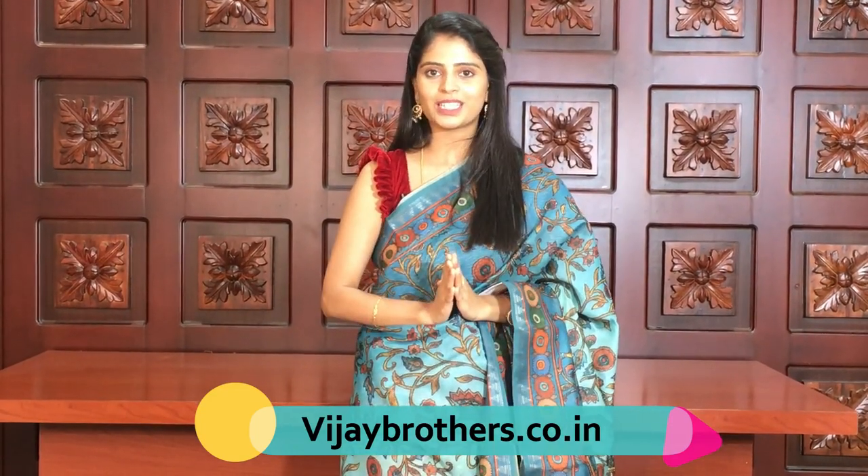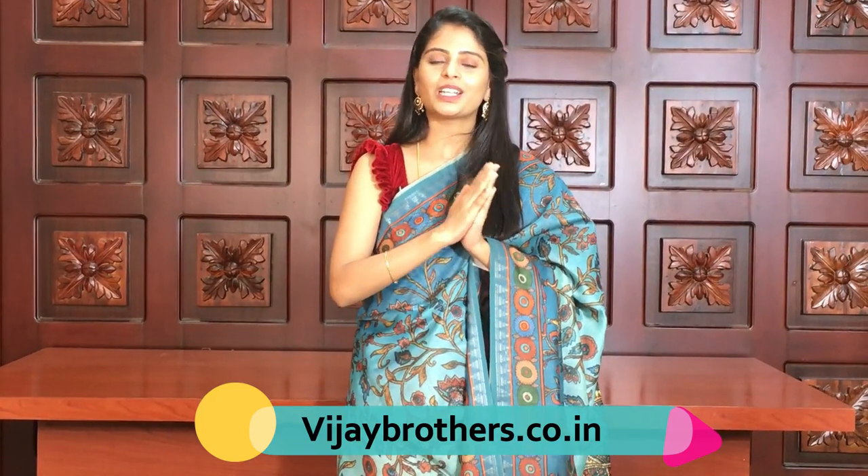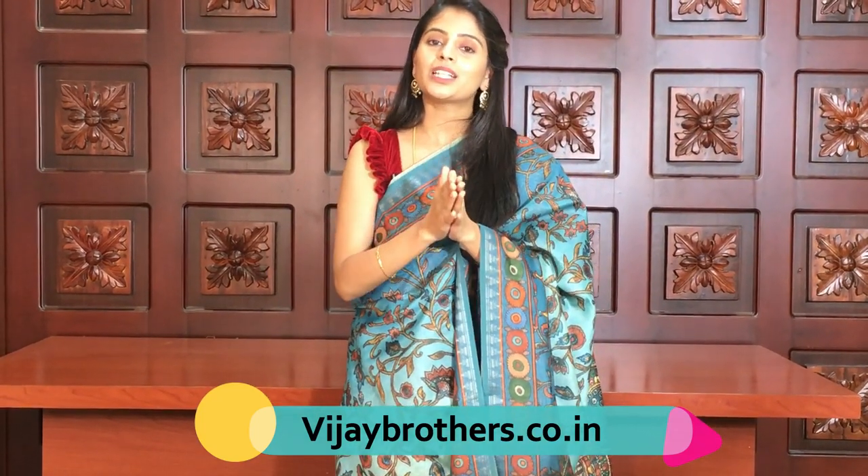You can also purchase via WhatsApp number and call us. If you want to visit the stores in Hyderabad, you can visit our brand and see our beautiful collection. Until then, keep smiling, please subscribe to Vijay Brothers and click the bell icon so that you get the first notification on new videos. Thank you.